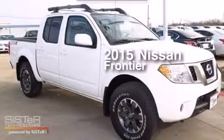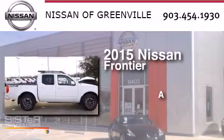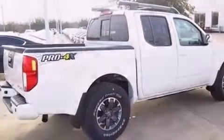This is a 2015 Nissan Frontier. All of the following features are included.